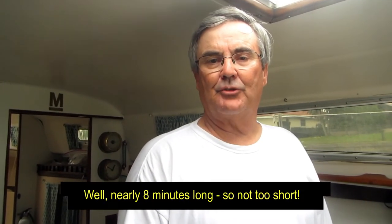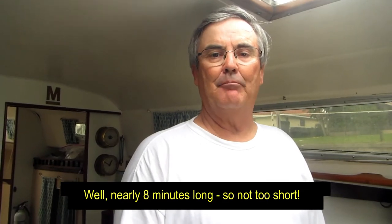Hey everybody, Tom Scott here. This is a short little brief video to describe my experience at Snead Island Boatworks in Manatee County, Florida.